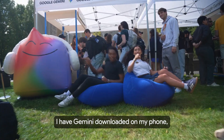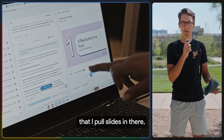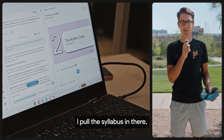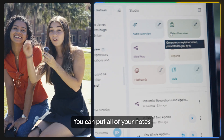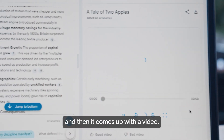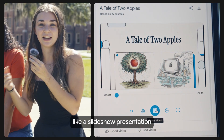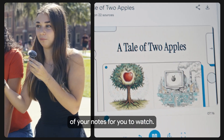I have Gemini downloaded on my phone, I have NotebookLM, and I have notebooks for every single one of my classes — I pull slides in there, I pull the syllabus in there, I pull assignments in there. You can put all of your notes for class into NotebookLM, and then it comes up with a literal video slideshow presentation of your notes for you to watch.